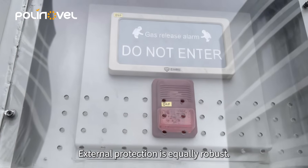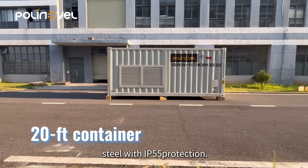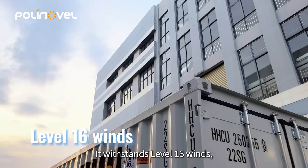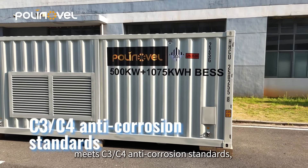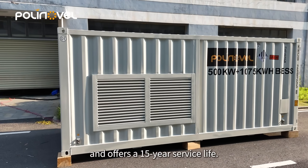External protection is equally robust. The 20-foot container is built from weather-resistant steel with ingress protection rating IP55. It withstands level 16 winds, operates reliably from minus 30 degrees Celsius to plus 55 degrees Celsius, meets C3 and C4 anti-corrosion standards, and offers a 15-year service life.